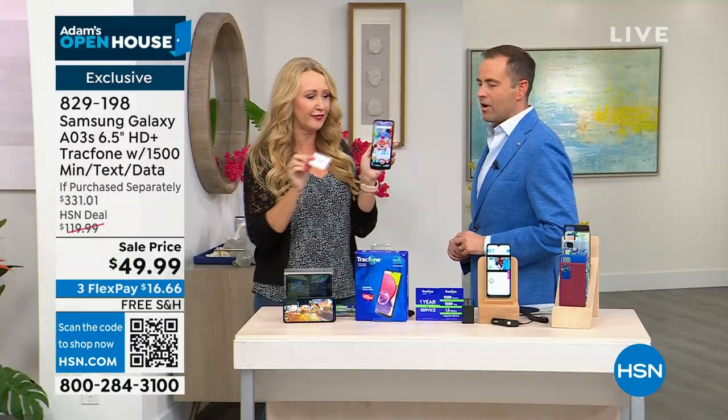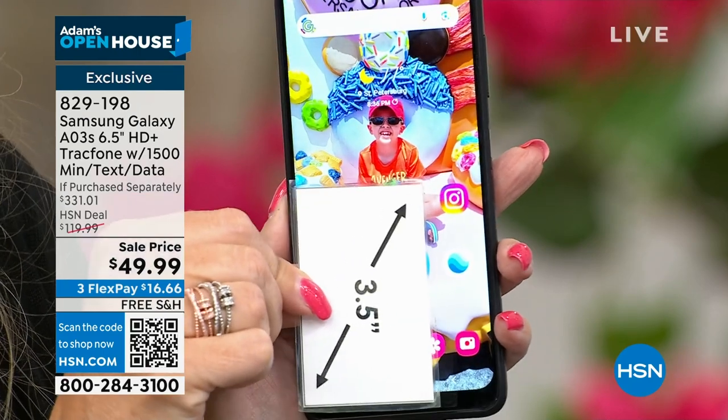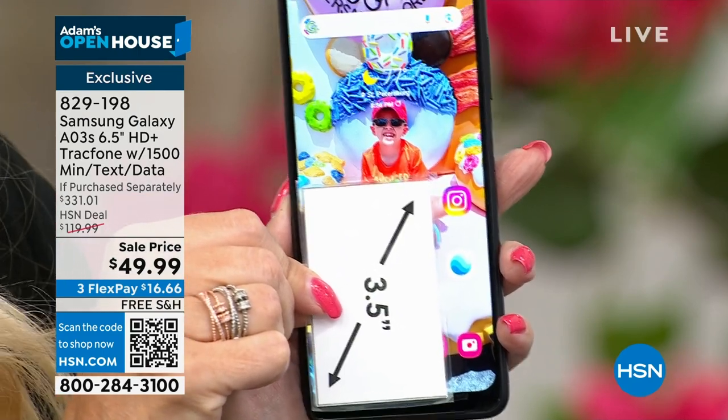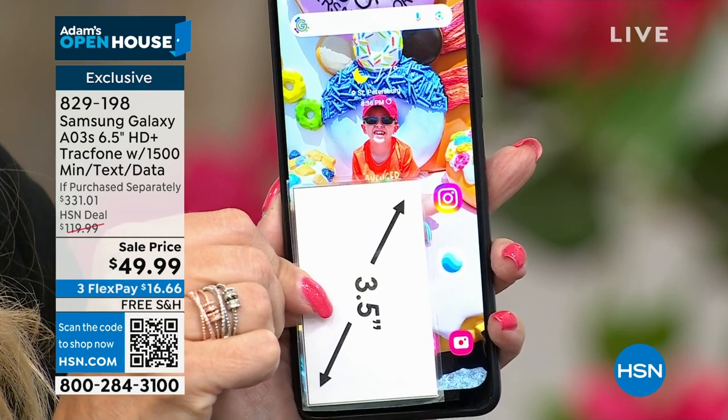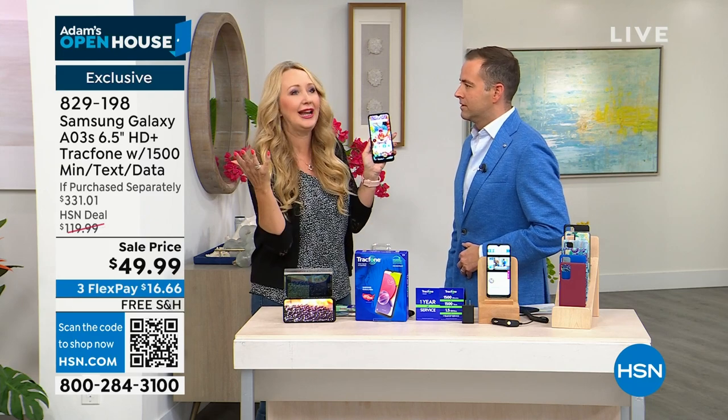Let's start with the screen, first and foremost. You're getting that six-and-a-half-inch, high-definition-plus, edge-to-edge infinity display. It's gorgeous. Samsung Galaxy makes these beautiful televisions — that's what this is like carrying around in the palm of your hand. And guess how many colors you can see on this screen? 16 million colors. Isn't that incredible? It's like a TV. It really is like a TV.